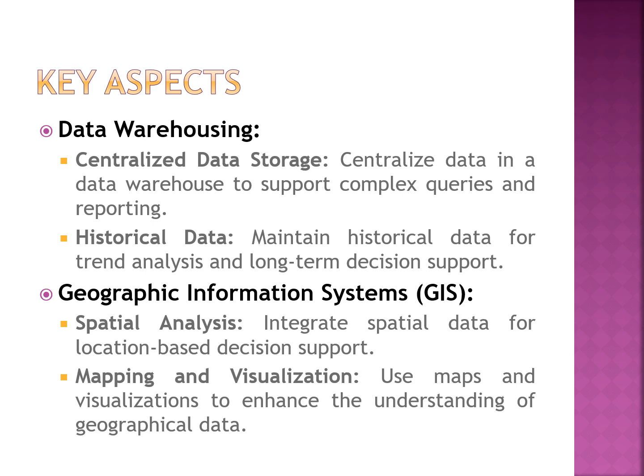The next component is GIS — Geographic Information System. It involves spatial data analysis, mapping, and visualization. GIS uses spatial data for location-based data analysis, and maps and visualization tools are used to enhance understanding of the available data.